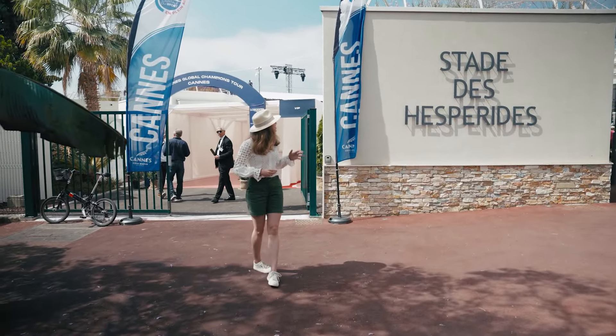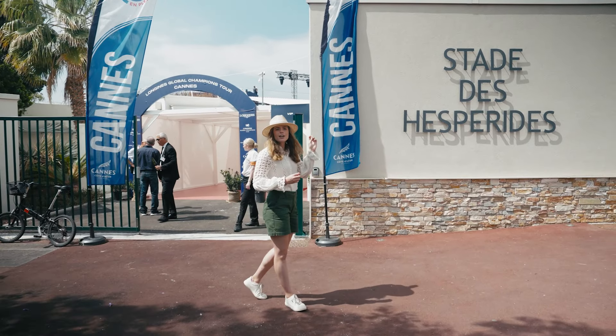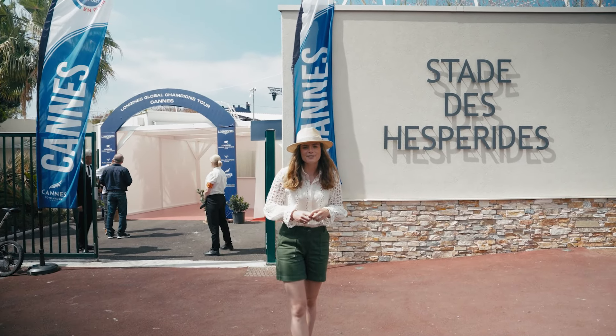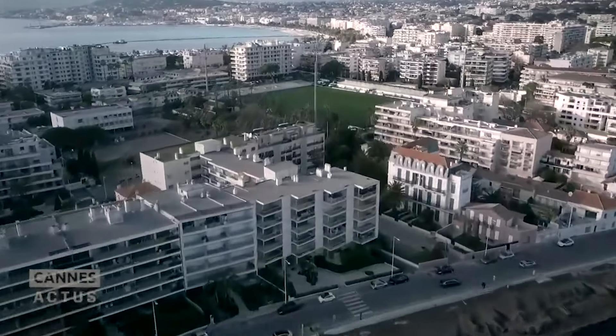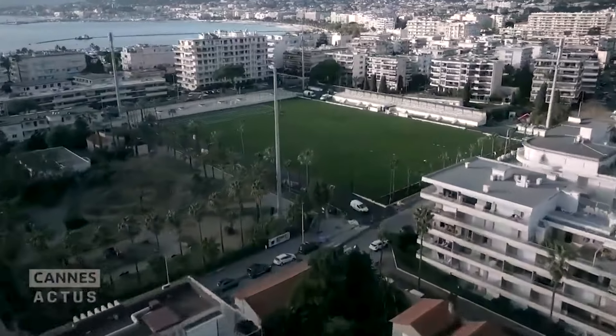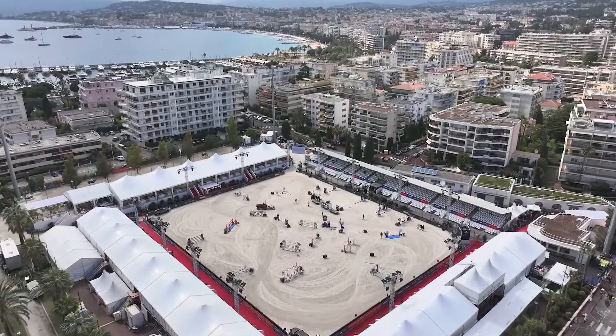I'm here at the entrance to Le Stade d'Espéridae, located in the very heart of Caen. This is normally a very well-known football stadium, but this weekend we've turned it into a show-jumping arena.